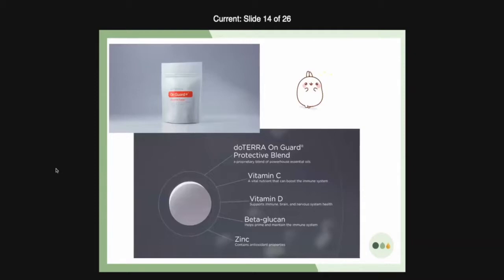Vitamin C for boosting the immune system, vitamin D to support the nervous system, brain, and immune system, beta glucan to prime and maintain the immune system, and zinc for its antioxidant properties. The tablet is actually pretty small — it looks giant on the screen but it's really not. It's about the size of a U.S. dime.